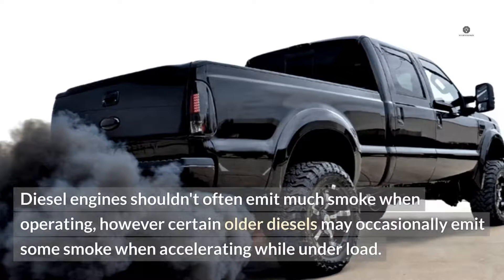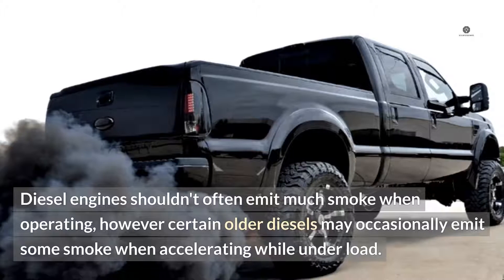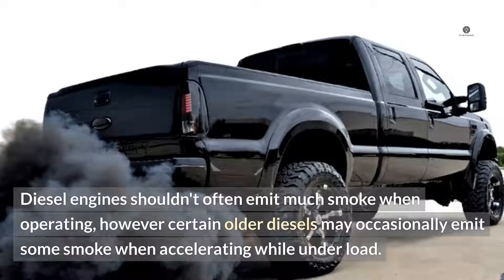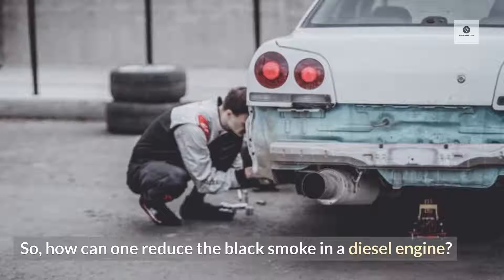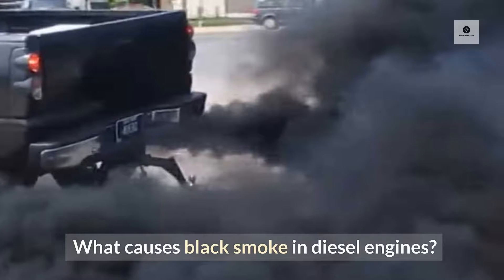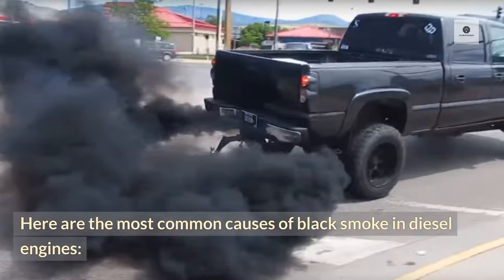Diesel engines shouldn't often emit much smoke when operating; however, certain older diesels may occasionally emit some smoke when accelerating while under load. How can one reduce the black smoke in a diesel engine? Here are the most common causes of black smoke in diesel engines.